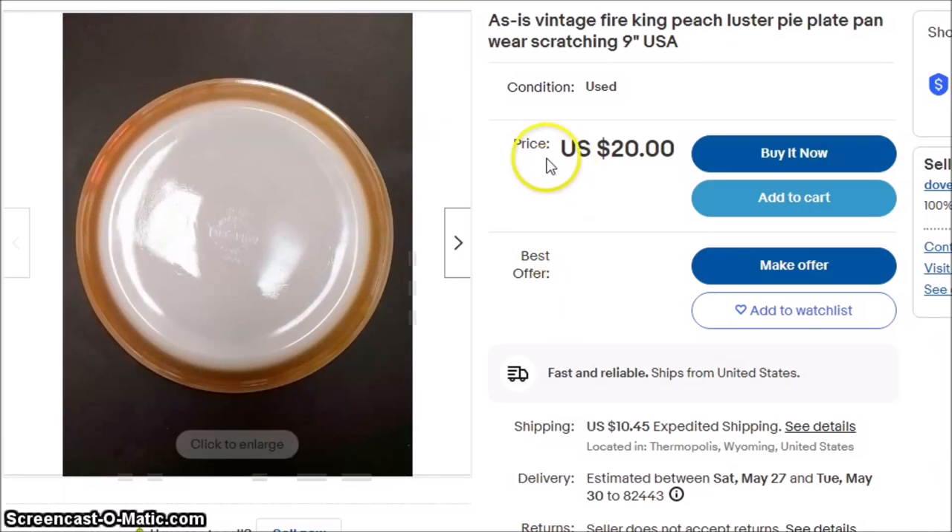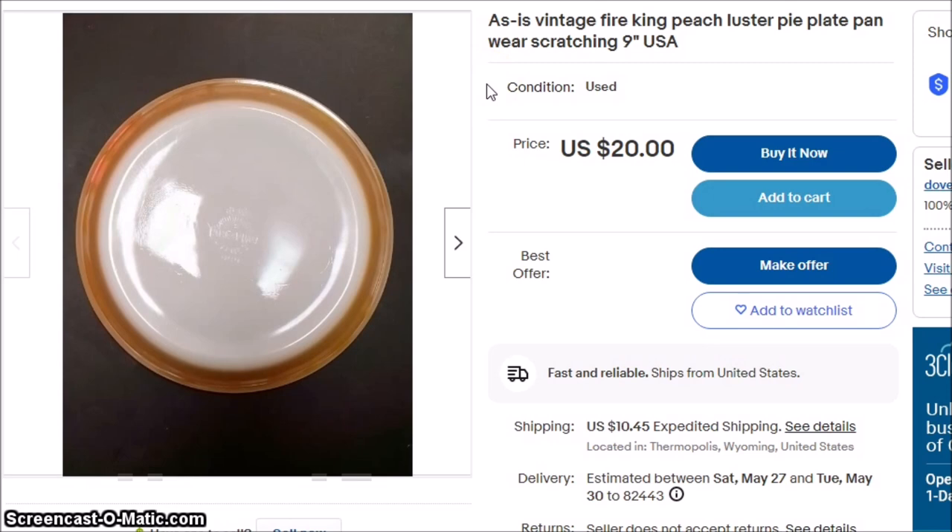Hey guys, welcome back. I'm going to go through a few purchases I made today. Some were impulse buys, some were parts of lots, some were parts of dollar bags, and we're going to go through and talk about whether or not they are good or bad, if I would pick them up again, and why I did what I did.